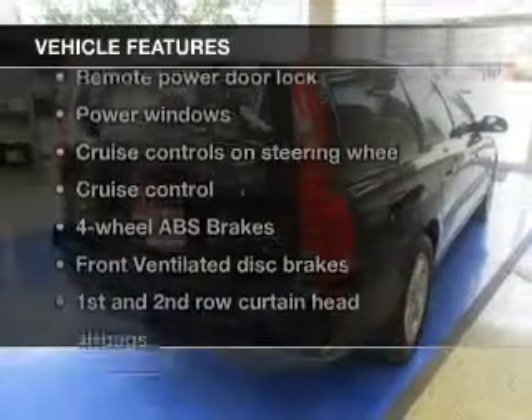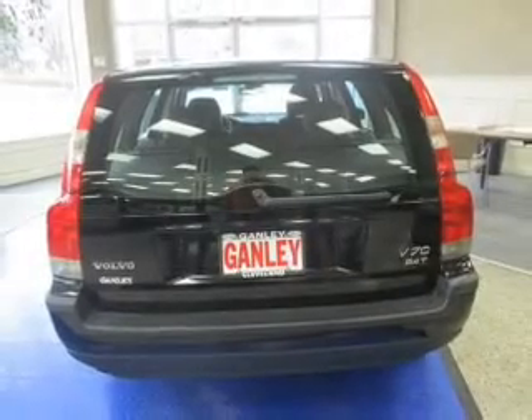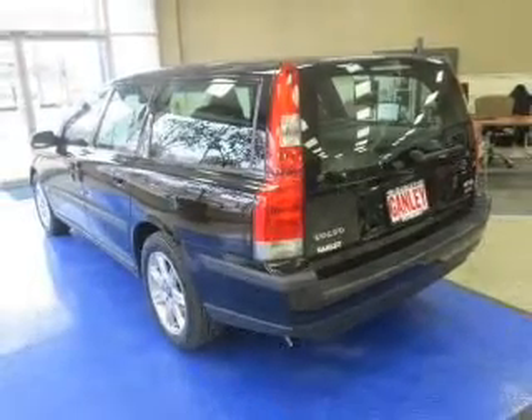Plus enjoy these notable features that are included in this vehicle: keyless entry, leather seats, power door locks, power windows, cruise control, an AM FM stereo with a CD player, and power mirrors.